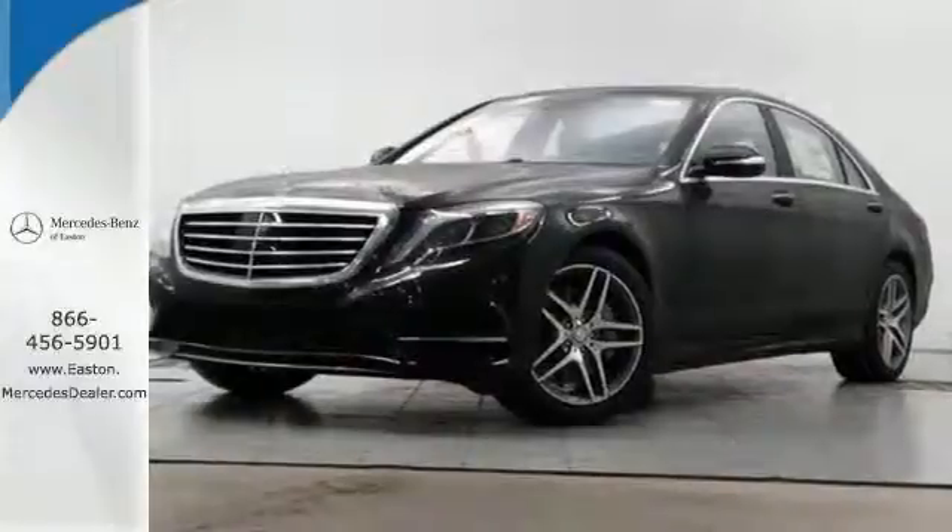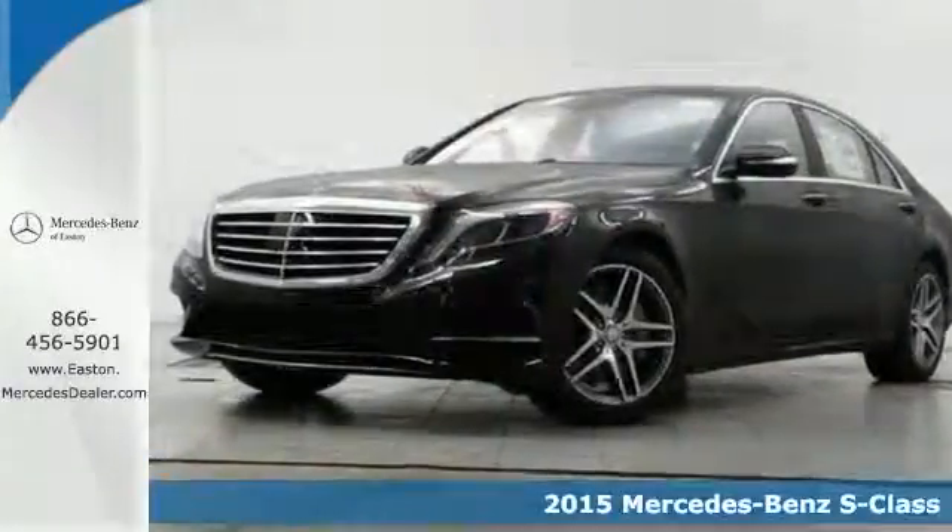Click the link below to schedule a test drive. It's a 2015 Mercedes-Benz S-Class.